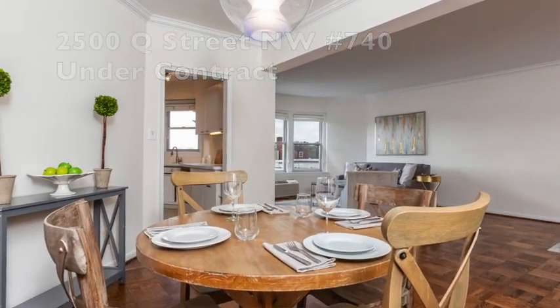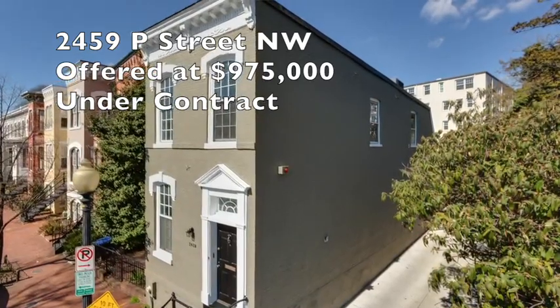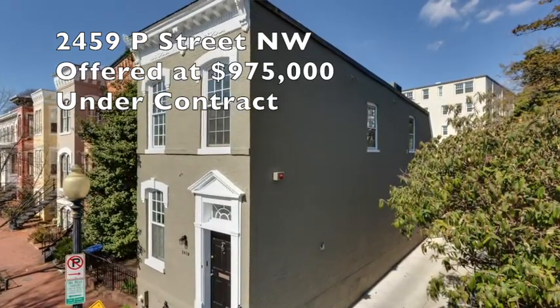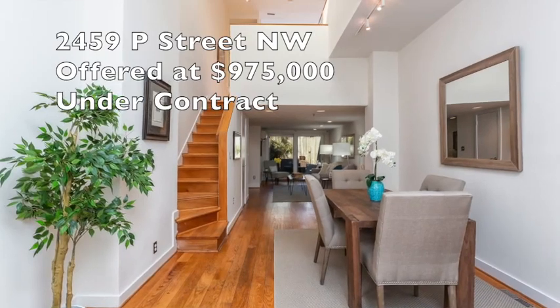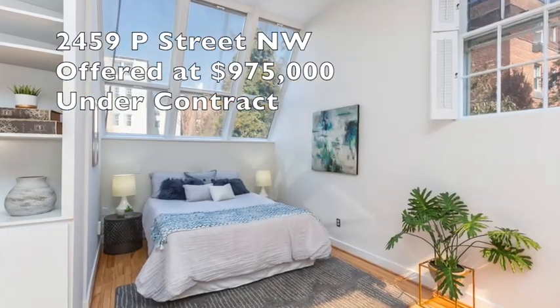Over to P Street — 2439 P Street, directly across from Rose Park, steps into DuPont Circle and Rock Creek Park. About a week on the market and under contract. We expect to settle that here in just a couple of weeks.